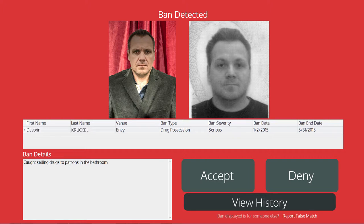As you can see, we now have a banned patron alert shown on the screen. The alert shows that this patron was banned at Envy, a club just around the corner. He was caught selling drugs in the bathroom last week and he is banned until the end of May.